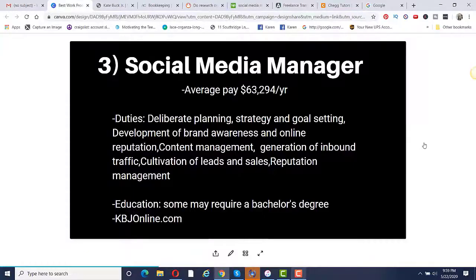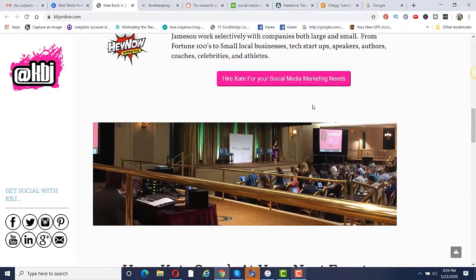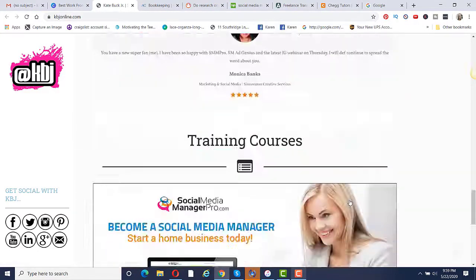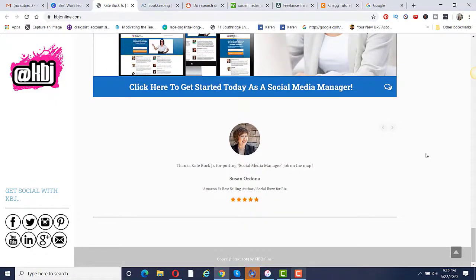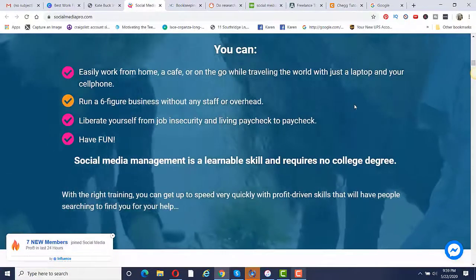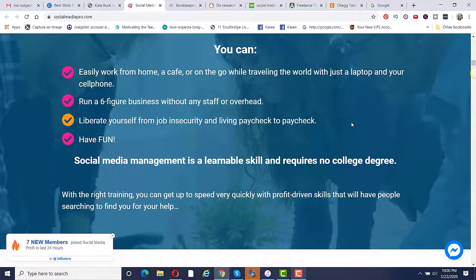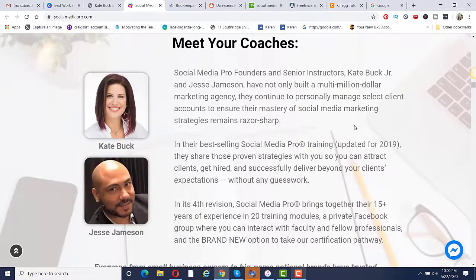The education may require a bachelor's degree, but if you want to teach yourself and become your own boss as a social media manager, I would recommend Kate Buck at kbjonline.com. I learned about her many years ago — she taught herself how to become a social media manager and now teaches very affordable courses at around $49 per month or yearly. She teaches everything about becoming a social media manager, how to get clients, and you can run a six-figure business without any staff or overhead.